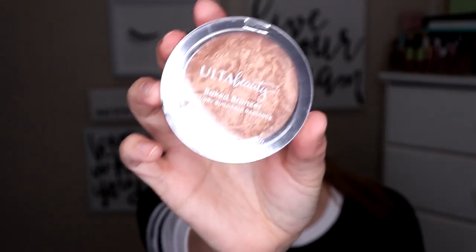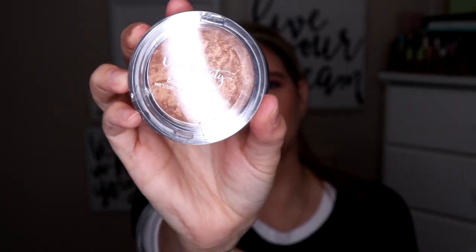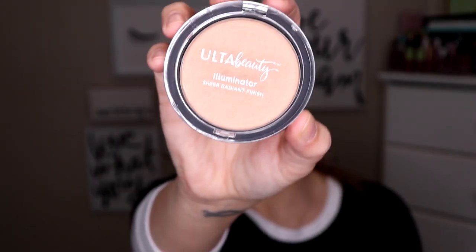This 26-color shadow and blush palette from BH Cosmetics. This Ulta Beauty Baked Bronzer — Wet, Dry, Buildable Radiance. This bronzer is amazing, by the way. This Ulta Beauty Illuminator in the shade Radiant Diamond. It is beautiful, too. And this Ahava Dead Sea Water Mineral Hand Cream.